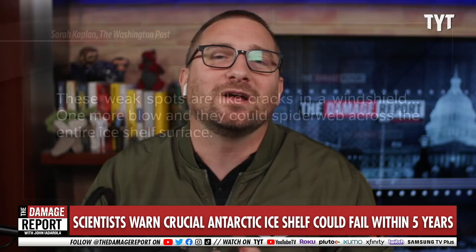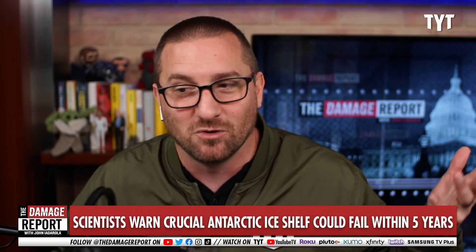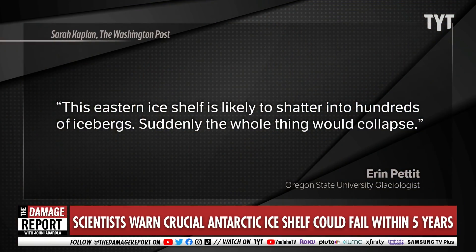That's great. I don't know in this analogy exactly what that one blow would be — I imagine it's continued melting, which is almost certainly going to happen as the ocean gets warmer and warmer. But Aaron Pettit, a glaciologist at Oregon State University, says this eastern ice shelf is likely to shatter into hundreds of icebergs — suddenly the whole thing would collapse.